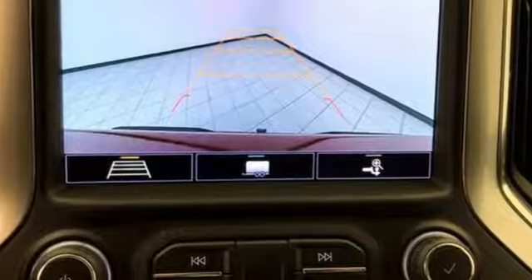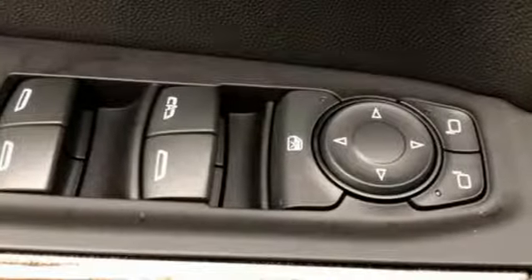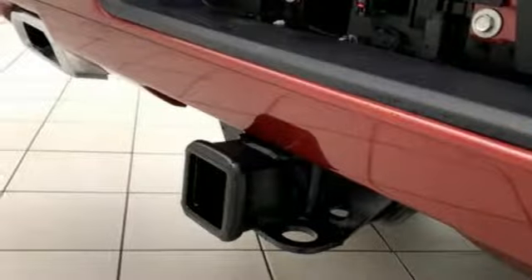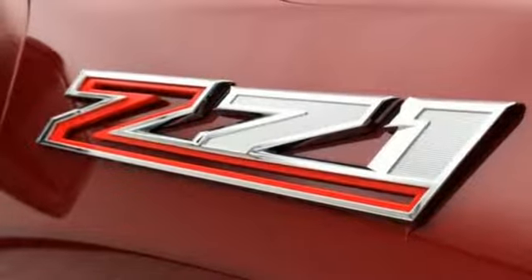Streaming audio, power heated mirrors, dual zone climate control, doors and push button start proximity key, heated steering wheel, intercooled turbo V8 engine, trailer brake controller, electronic shift on the fly and automatic transmission.